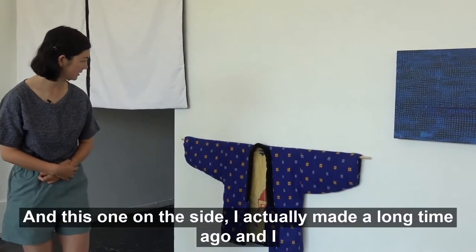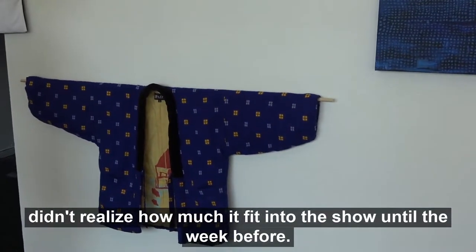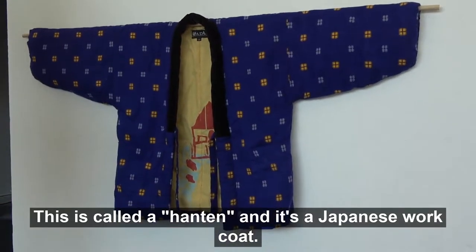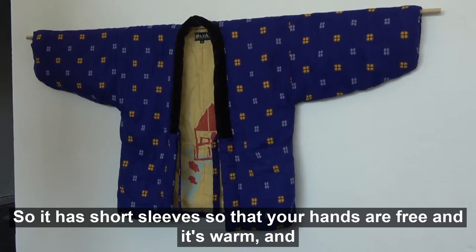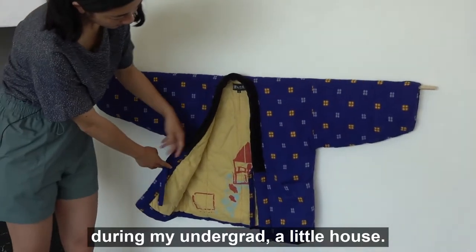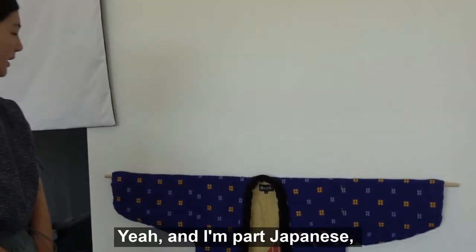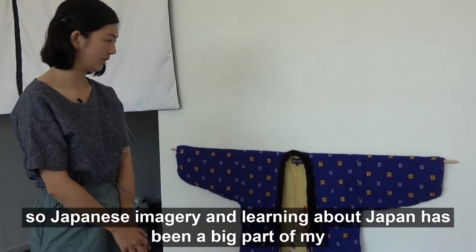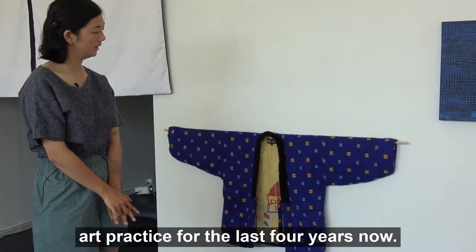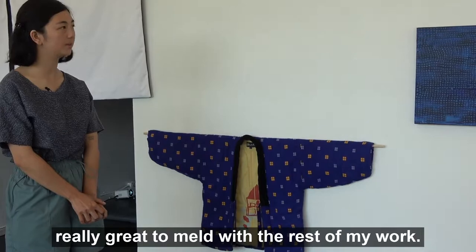This one on the side I actually made a long time ago and I didn't realize how much it fit into the show until the week before. This is called a hanten — it's a Japanese work coat with short sleeves so your hands are free and it's warm. This is a child's one and I screen-printed it on the inside during my undergrad. I'm part Japanese, so Japanese imagery has been a big part of my art practice for about four years, and connecting to the clothing and textile history of Japan has been great to meld with the rest of my work.